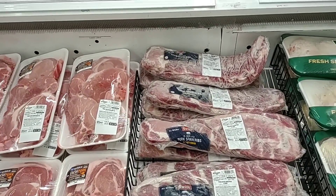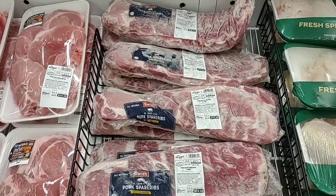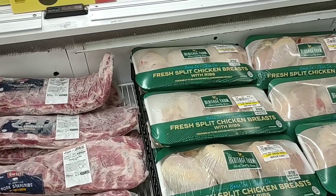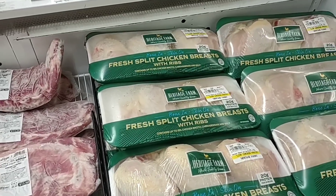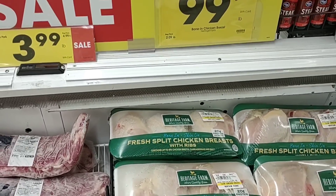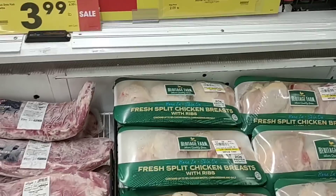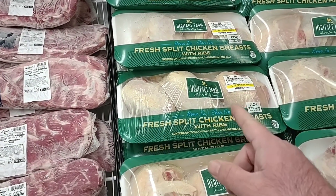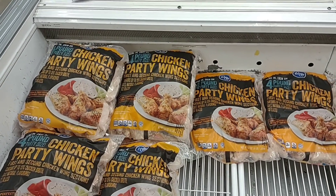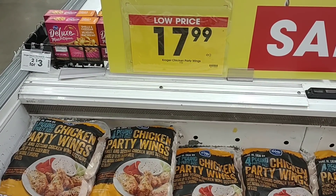They also have their St. Louis style pork spare ribs on sale at $3.99 a pound, saving you about a dollar a pound. I know we've had some comments on the split chicken breast — the Heritage Farm bone-in chicken breast is on sale this week at 99 cents a pound, normally $2.09 a pound, so that's a pretty good deal. The four-pound size chicken party wings from Kroger has shot up to $17.99.